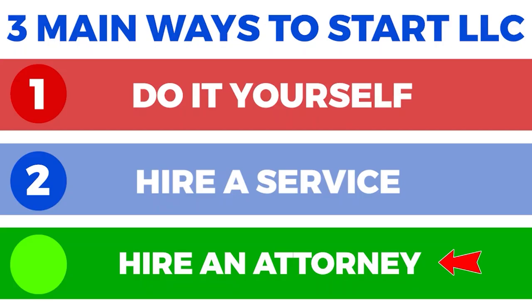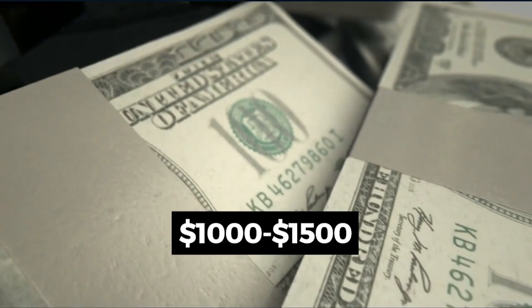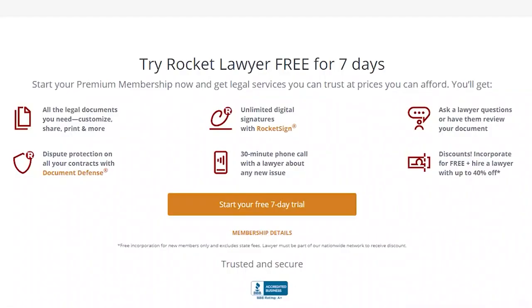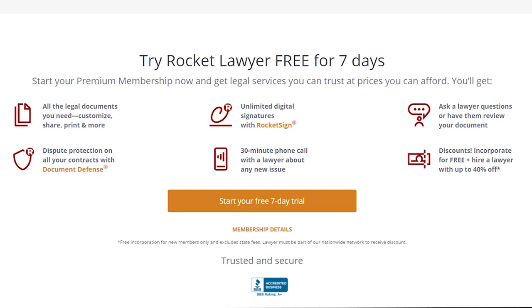The last option for forming an LLC is hiring an attorney, which provides the most individualized service but is the most expensive. Attorneys typically charge between $1,000 and $1,500 to incorporate. One way to get an attorney for free is by signing up for the 7-day free trial of Rocket Lawyer through the link in the description. You get access to real lawyers, including a free 30-minute consultation and free document review.